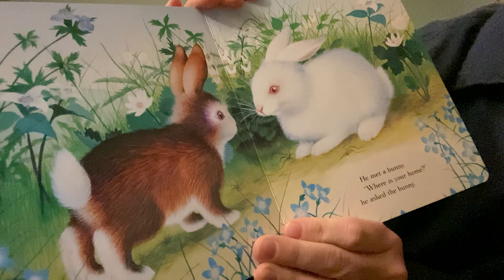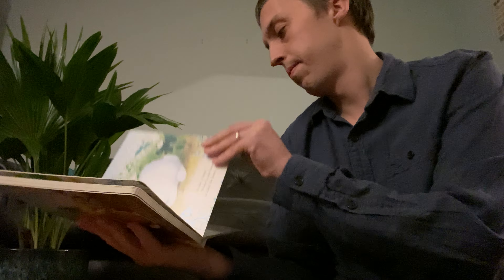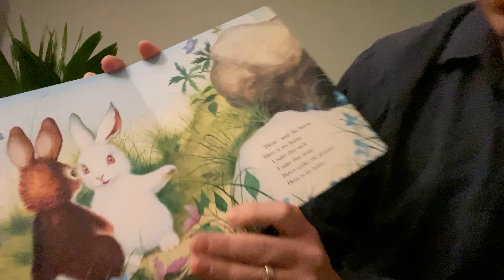Spring, spring, spring, sang the frog. Spring, said the groundhog. Spring, spring, spring, sang the robin. It was spring. The leaves burst out, the flowers burst out, and the robins burst out of their eggs. It was spring. In the spring, a bunny came down the road. He was going to find a home of his own — a home for a bunny, a home of his own.